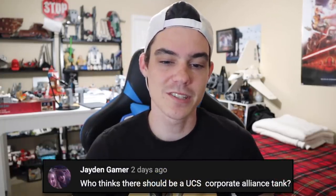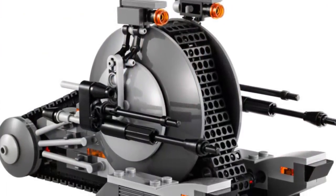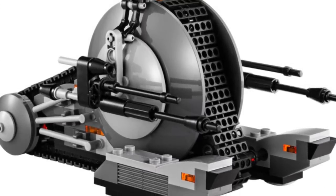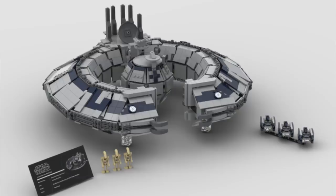I don't think the Nebulon is going to happen in UCS form — I just don't see it. Jaden Gamer says: who thinks there should be a UCS Corporate Alliance tank droid? I agree. I think the CIS needs some representation in UCS form because I don't think we've gotten anything. That said, I think an MTT would be so much cooler in UCS form, or maybe even a droid control ship. Things like that could work better than a Corporate Alliance tank droid, but I wouldn't be opposed to it — that's a pretty cool idea.